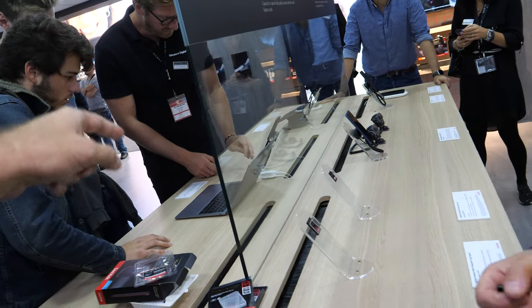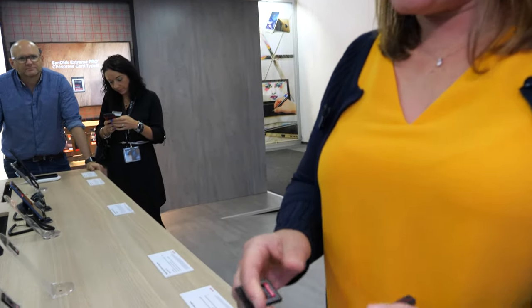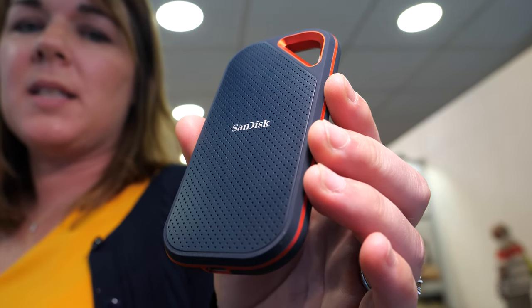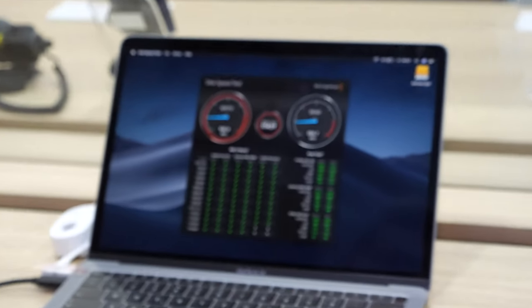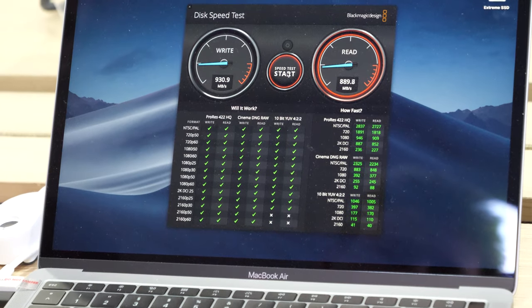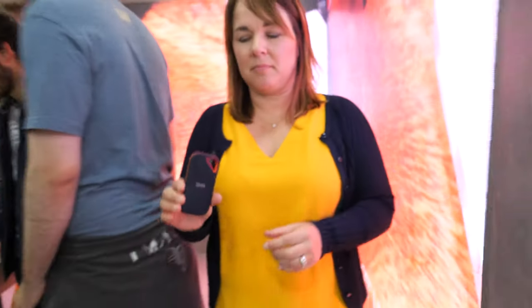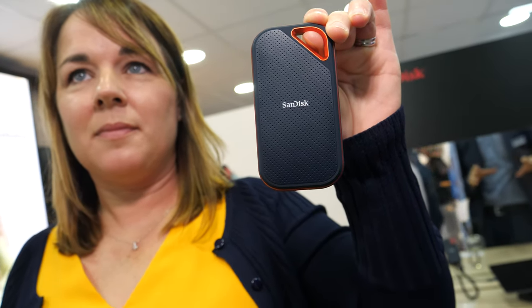Here we have the Extreme Pro SSD. Our previous product was 500 megabytes per second, and this new product is one gigabyte per second. A benchmark running here shows write speeds of 930 megabytes per second and nearly the same to read. It's available in up to four terabytes, though currently shipping in 500GB and one terabyte.